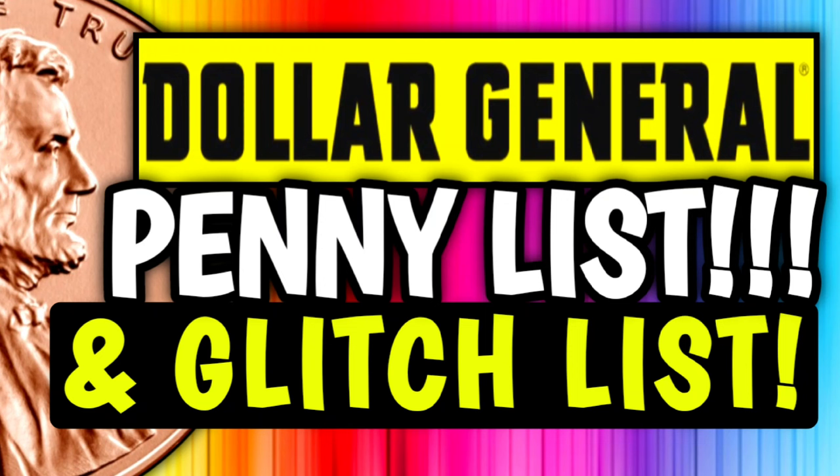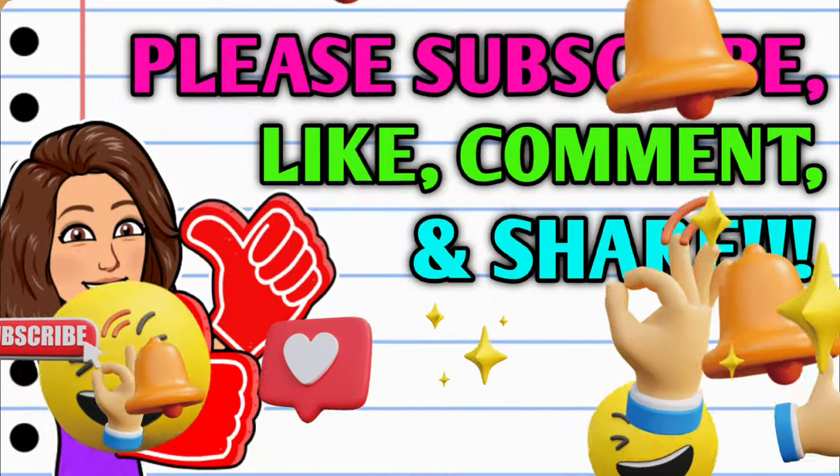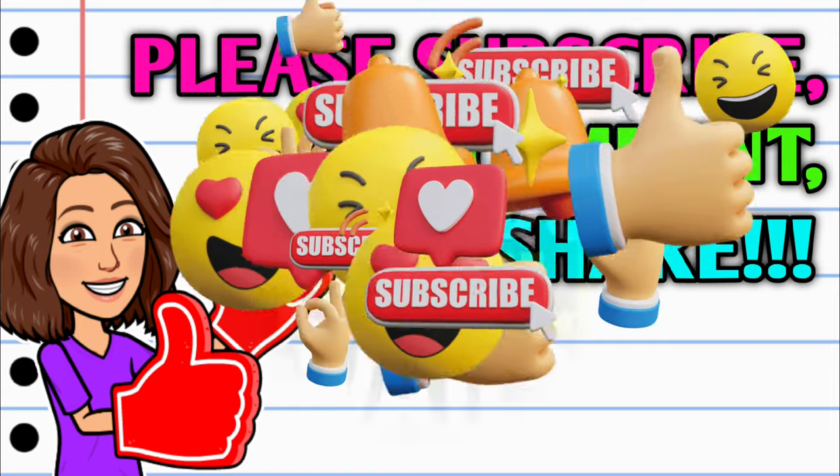Hey guys, it's PreziCoupons. Welcome back to my channel. In today's video, we're going to be going over the penny list and glitch list for this week at Dollar General. If you haven't already subscribed, go ahead and hit that subscribe button right down below this video. Hit that thumbs up button and leave me a smile down in the comment section below — those are two quick, easy, and free ways to help support this channel. Take a second to share the video too.